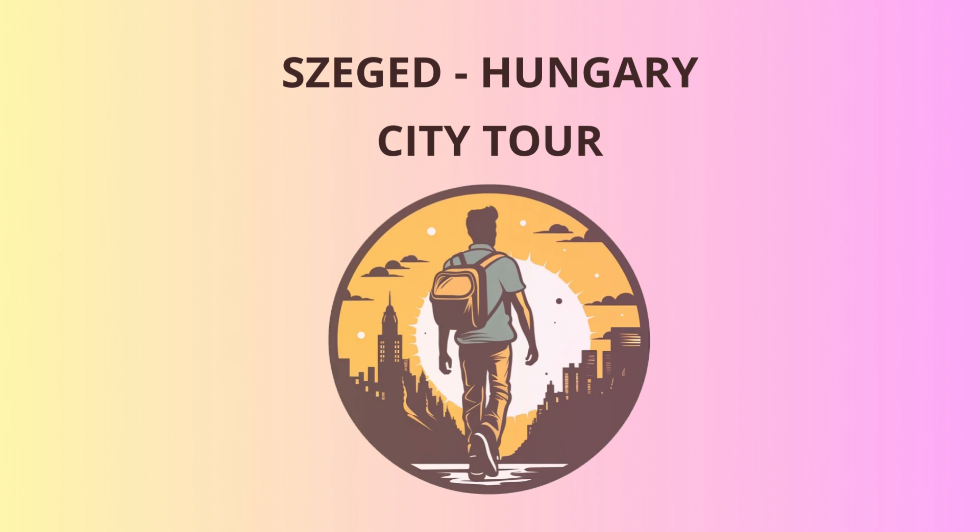Anna Thermal Bath. After all that sightseeing, it's time to relax and rejuvenate in the healing waters of Anna Thermal Bath. The water here is said to have magical powers, making you feel 10 years younger — perfect for taking a dip and time traveling.